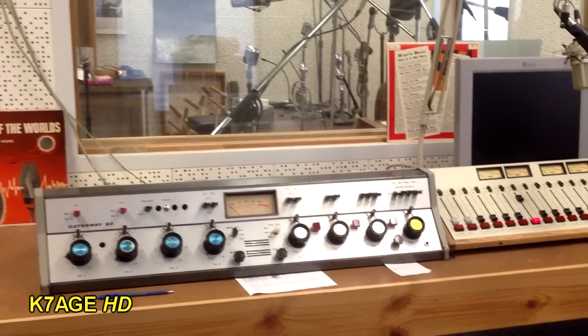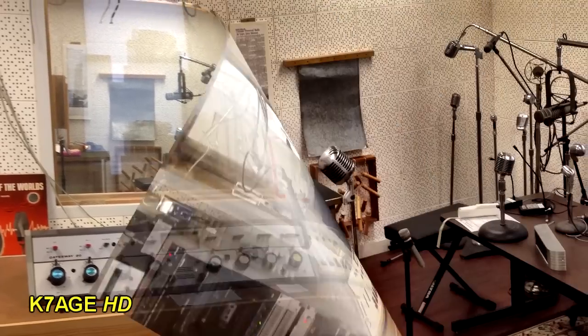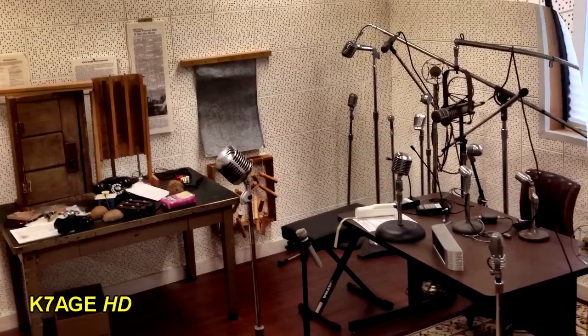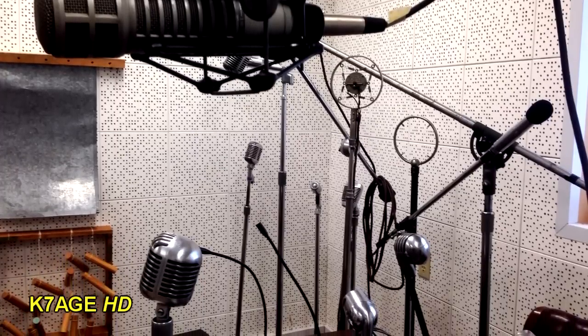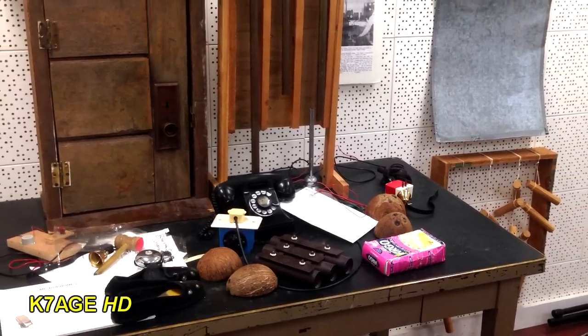There's an old radio station display in the museum — a control room and a studio. Here we can see the mixing console for the studio. And in the studio is a table with sound effects items, as well as a collection of microphones. Just wonderful. Some more of the microphones — I wonder if you can still buy that perforated wall soundproofing tile today. Located on the sound effects table are items like coconut halves, which would be used for horse hooves.